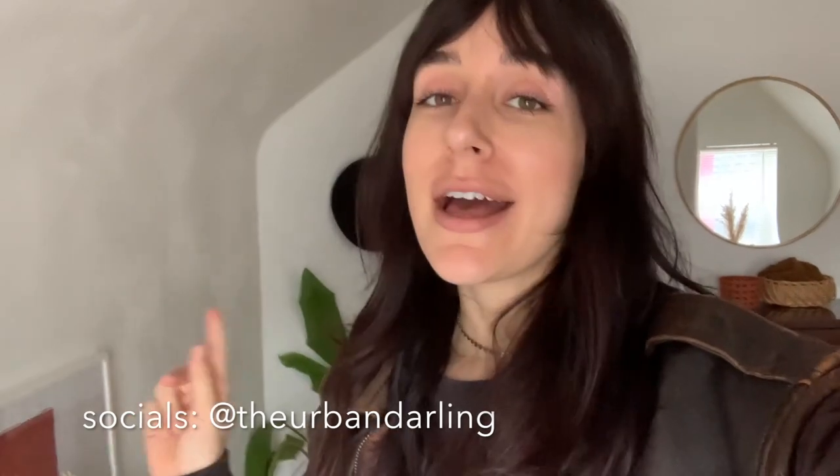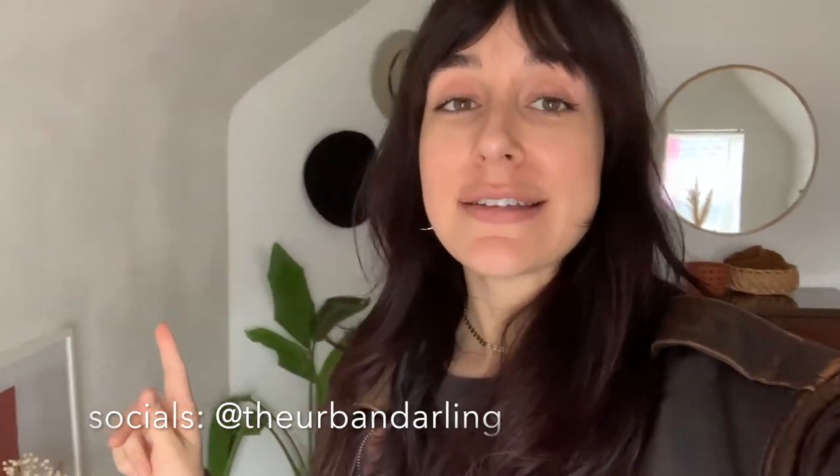Hey guys, what's up, welcome back to my channel! If you guys are new here, my name is Esperanza. I am a full-time content creator, former interior designer, living in Pittsburgh with my fiancée and labradoodle Indio, who is here with me right now.